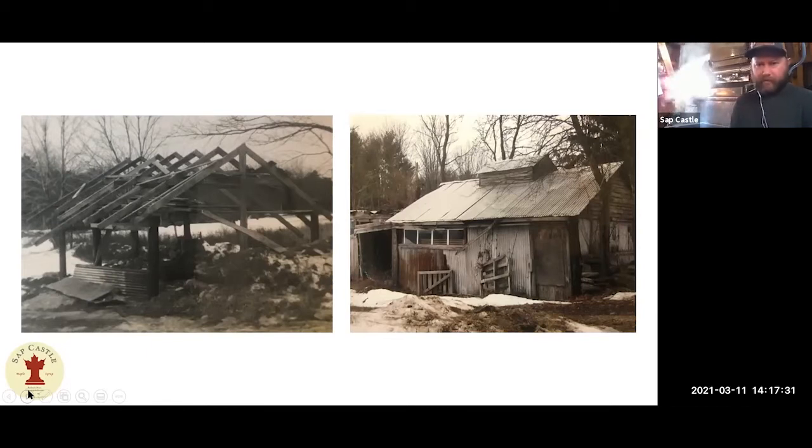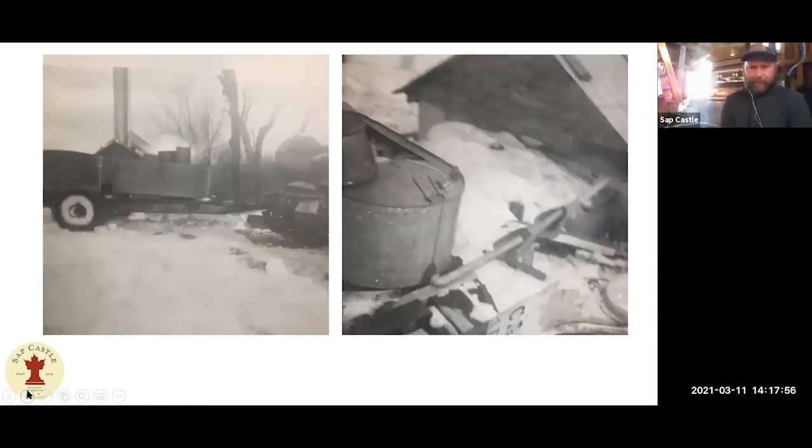The photo on the right is what the sugar house looked like up until about 2011, before we moved up here. When he passed away, I ended up moving up here and buying his place along with my wife. One of the first major projects we did was take down the old sugar house to build a new one — which is what we're standing in now. In these photos, on the left is a big collection tank on a trailer, with a bulldozer my grandfather used to go around and collect sap. When he was sugaring, he was doing about 2,100 buckets all by hand.